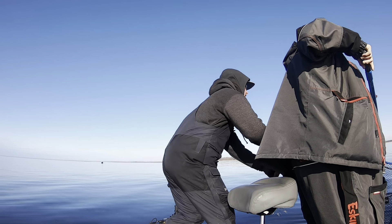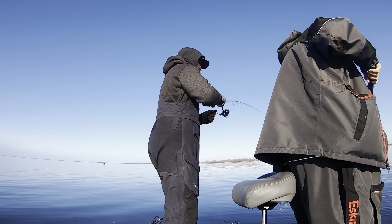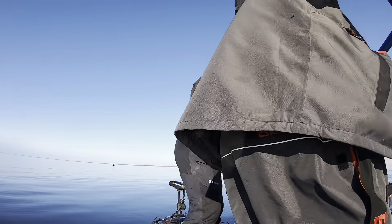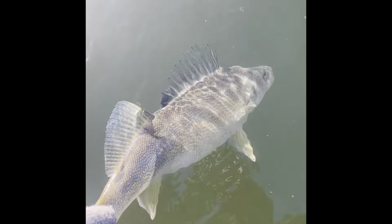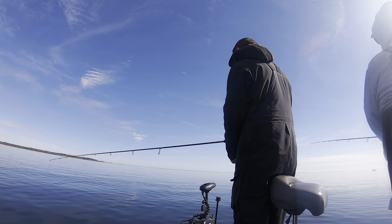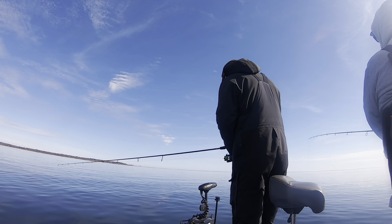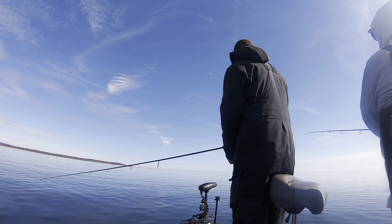Big one! Oh, it's a big one. Nice fish — healthy 25-inch female, 20 for sure. Oh yeah, nice fish. Big girls, that's what we like.